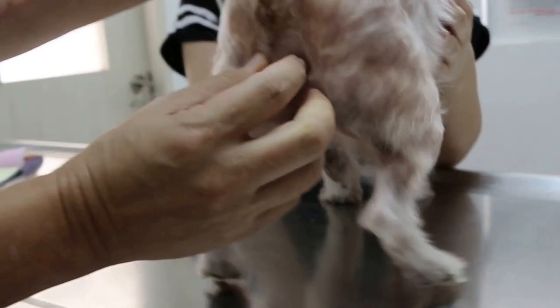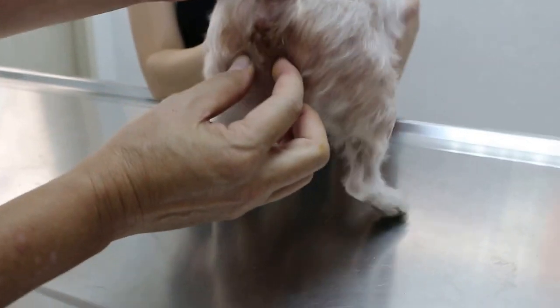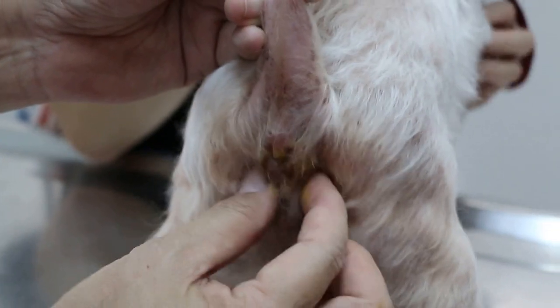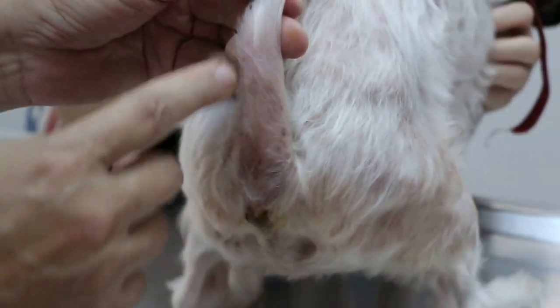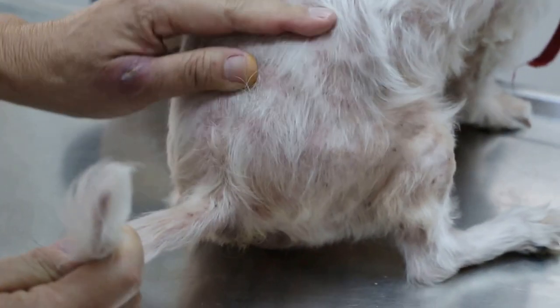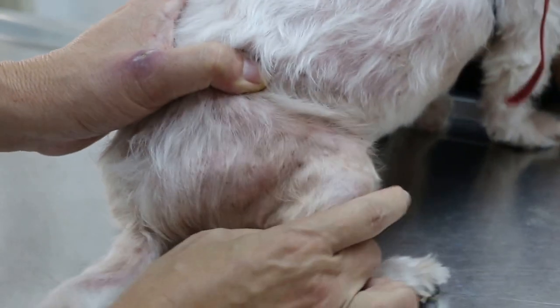So it's not an anal sac infection. Normally with an anal sac infection there will be oil coming out when I press like this. I put my gloved finger in to check the anal sac, but it's practically empty now. So why would the dog be biting the tail, and also biting the leg, as you can see here? We turn the dog upside down to examine.